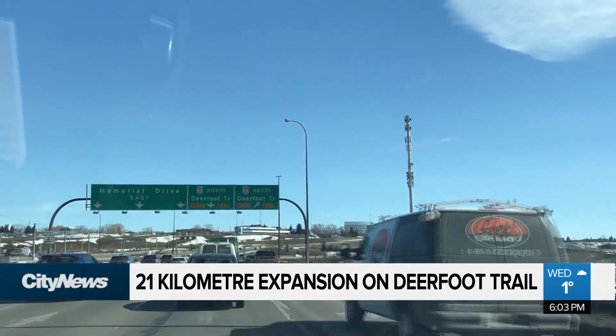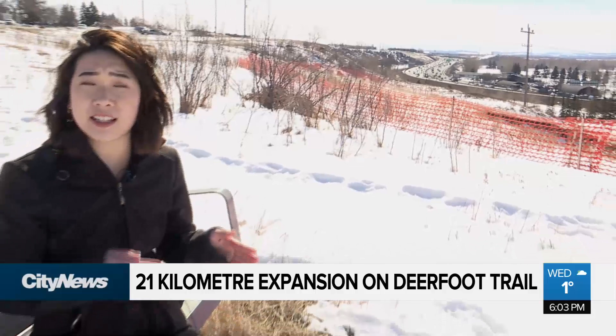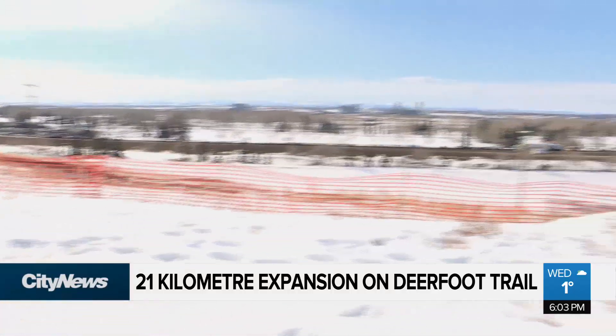This is a $478 million project. That includes additional lanes along the 21 kilometers, as well as additional lanes at interchanges like Southland, Glenmore, and 17th Avenue.